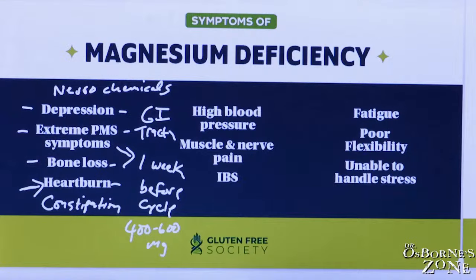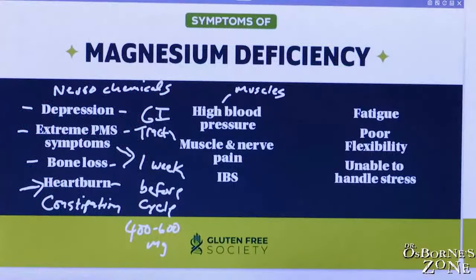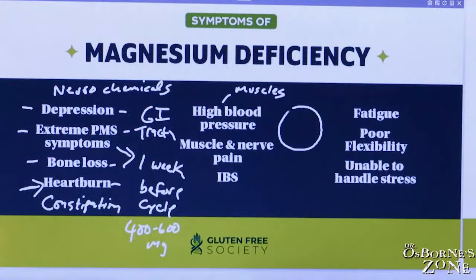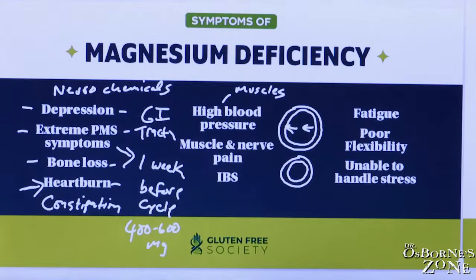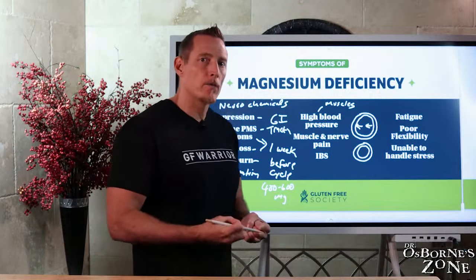Magnesium also regulates the muscular control of your blood vessels. Your arteries have a muscular layer that contracts and relaxes, and magnesium regulates that. Low magnesium causes vasoconstriction — a tightening of the blood vessels — which can narrow the vessel, constrict it, and make blood pressure go up. Magnesium is also a natural blood thinner; it prevents platelets from aggregating aggressively. So deficiency can lead to greater blood pressure due to thickening of the actual viscosity of the blood.